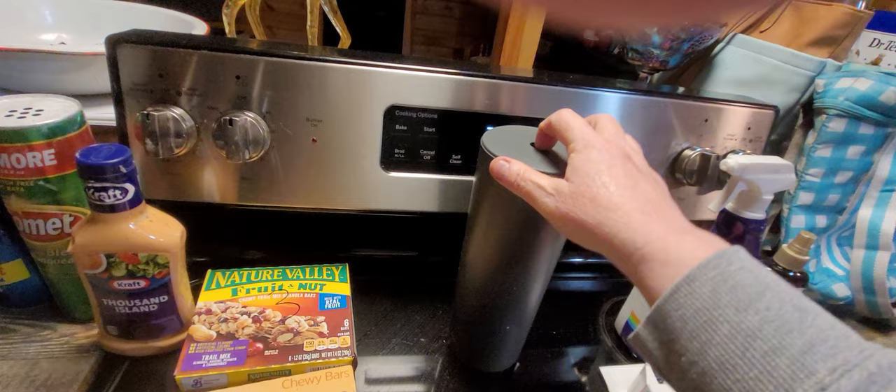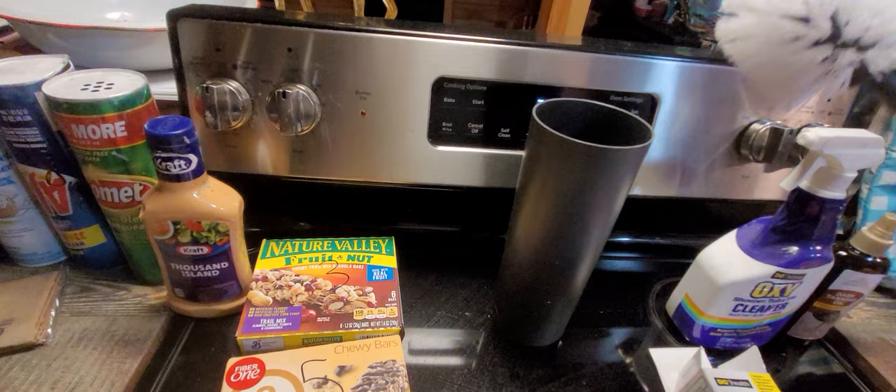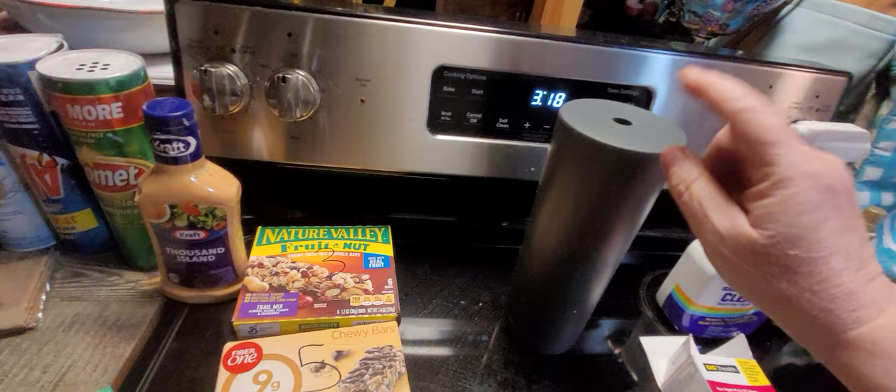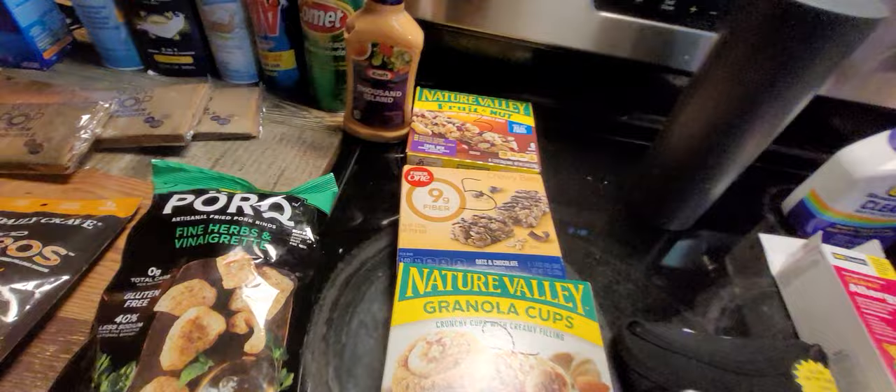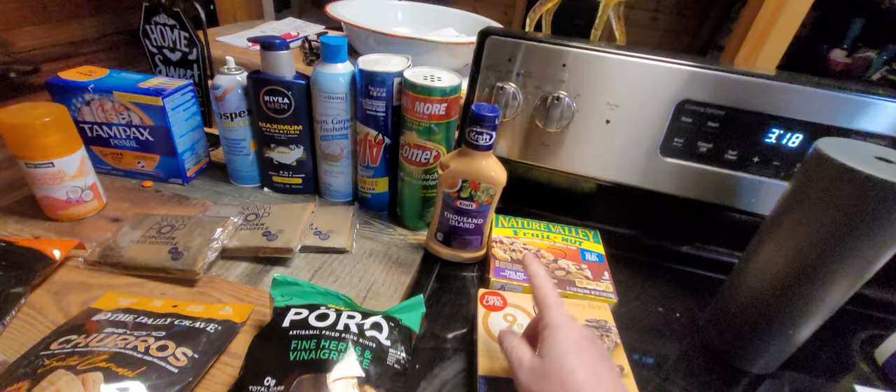There was a toilet brush — the only thing was I found the wooden handle first and didn't see what it went to. I thought it went to a pan since it was a big wooden handle, so I tossed it. By the time I found what it actually went to, I wasn't going to dig back through the dumpster to find it — it had one of those plastic brush heads, I think it was five dollars. I also found some Nature Valley granola cups, some fiber bars, and some Nature Valley fruit and nut — those are pretty good.